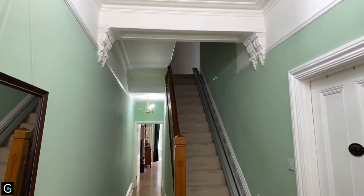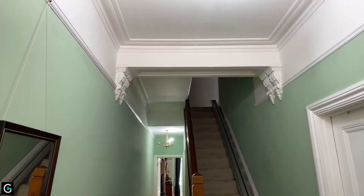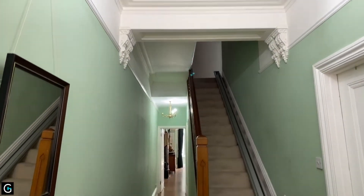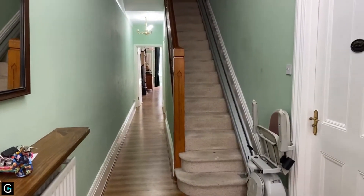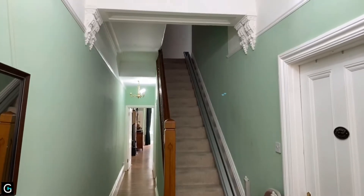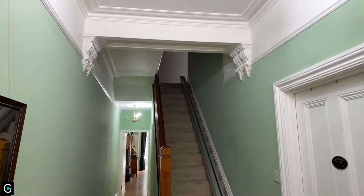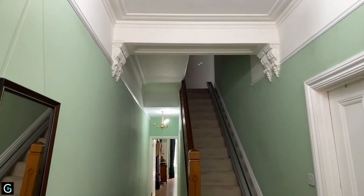Good afternoon, this is Adam from Oakwood Homes Estate Agency in Margate, and you are joining me here today at number 36 Norfolk Road in Cliftonville. Great location and a fantastic property — loads of space, stuffed full of period features but modernised throughout.